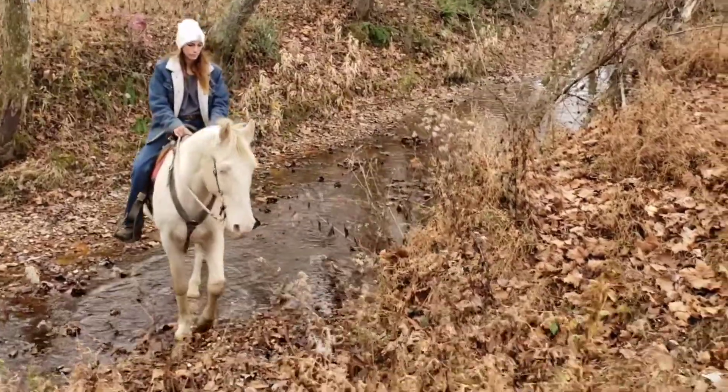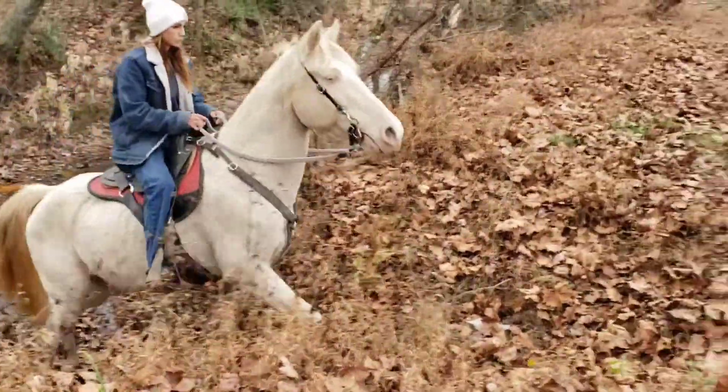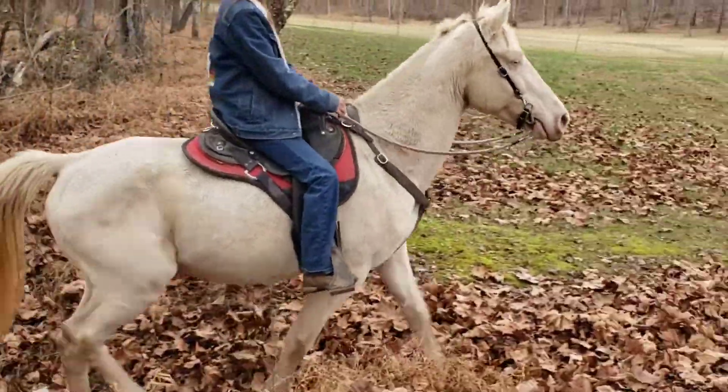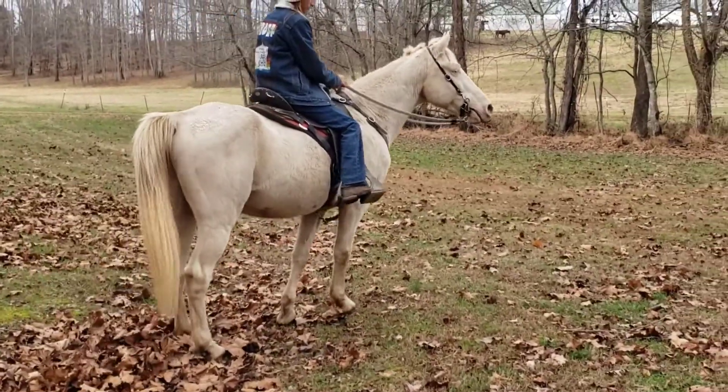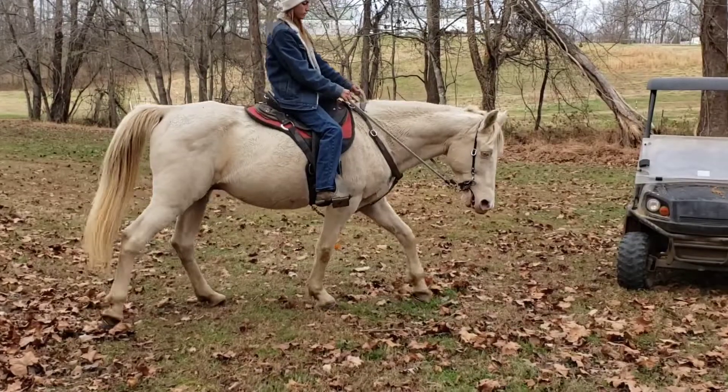This guy is probably my favorite horse in the barn, just because he's so rare and hard to find — and I'm not talking about his color either, even though that's not easy to find either. His temperament is almost impossible to find.